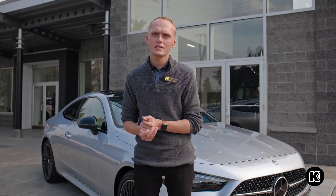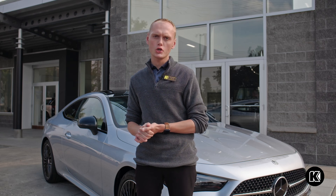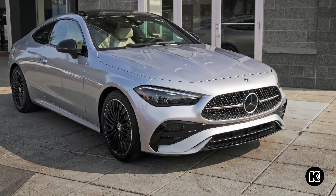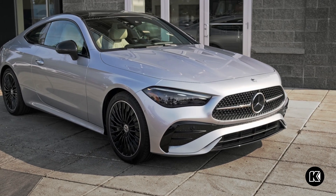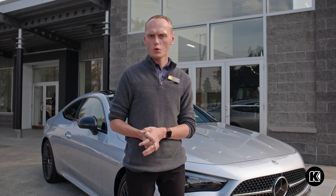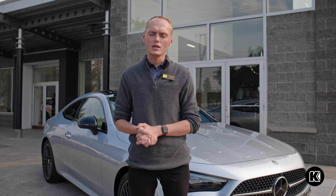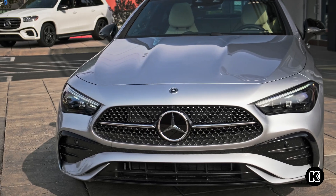Mercedes has downsized some of their lineup, and you are now able to get the CLE in a coupe or a cabriolet variant. You can get it in the CLE 300, which is a two-liter four-cylinder turbo with 255 horsepower, or you can get it in a CLE 450, like the one behind me.